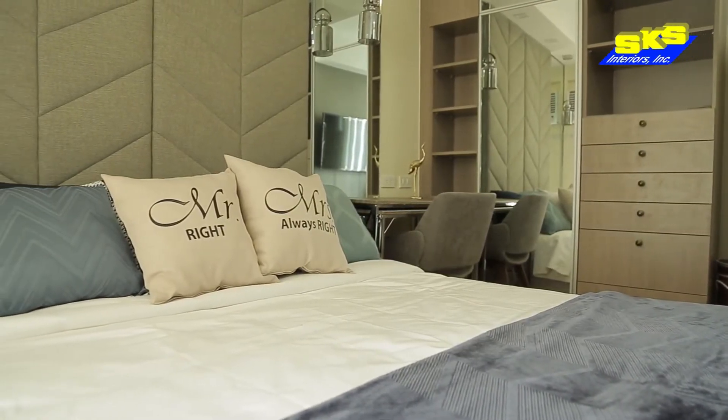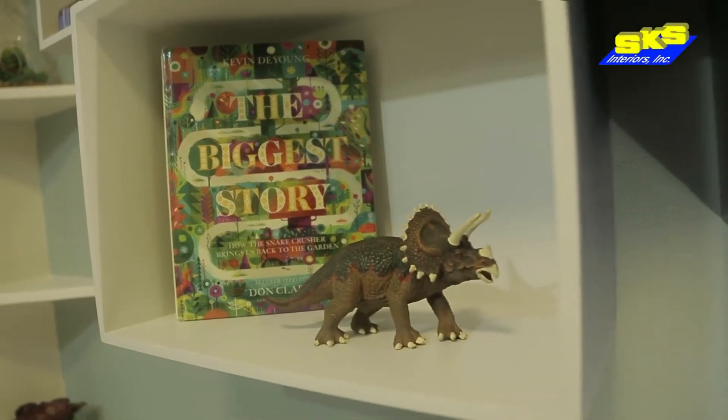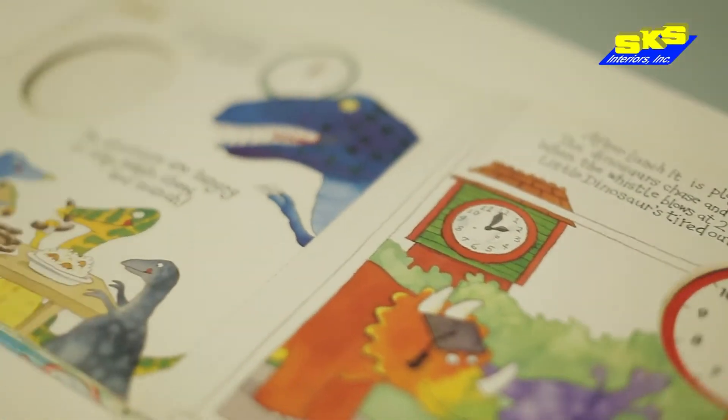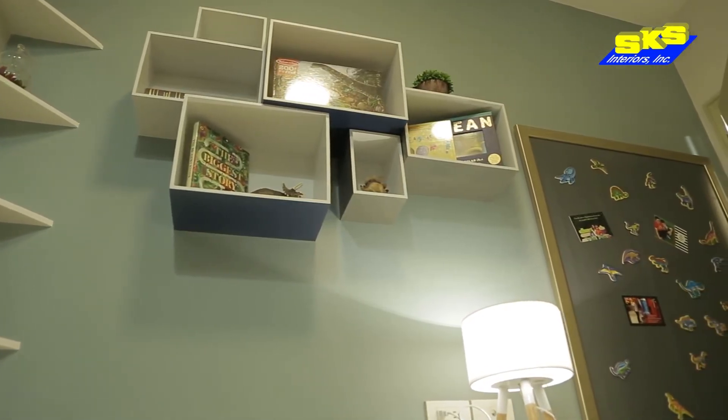We also got them beds that have drawers underneath for additional storage. I'm a mother of a certified dino lover, so when I learned that their son is a dinosaur enthusiast himself, I couldn't be more thrilled to surprise their kid with some dino touches. This is their child's bedroom.